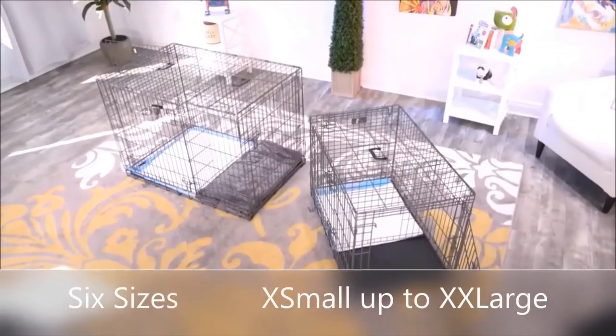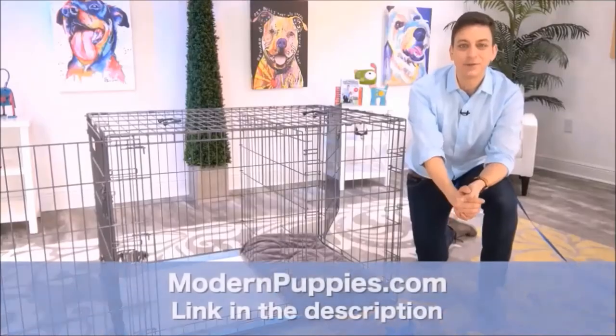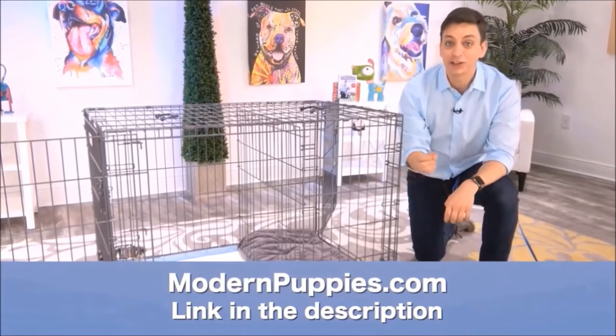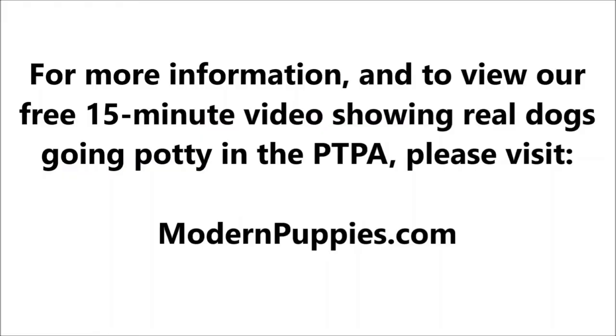The potty training puppy apartment comes in many sizes to fit all types of dogs. You can get the Potty Training Puppy Apartment at ModernPuppies.com. I'm going to have a link in the description along with a coupon code that's going to give you a nice discount. We'll see you next time. Bye-bye.